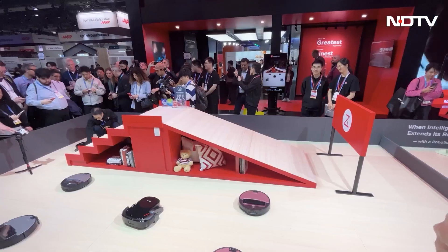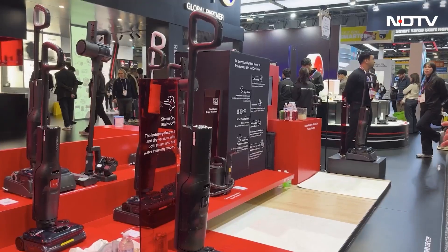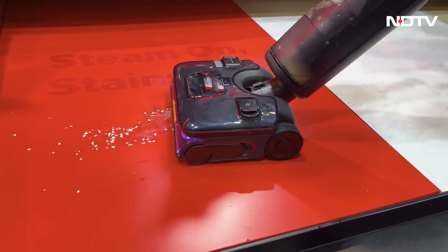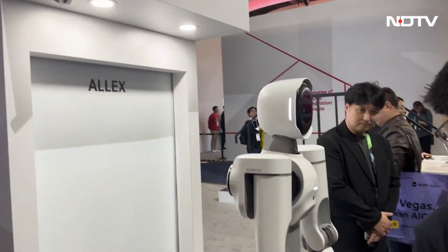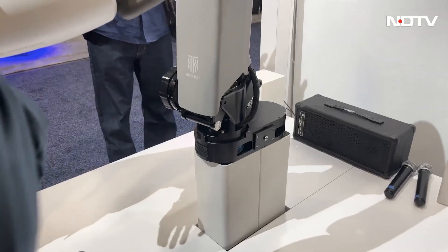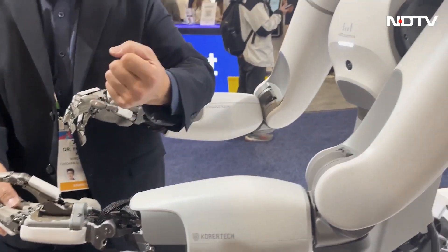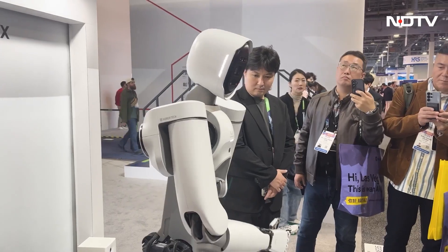Roborock featured a robot legs demo using the Saros rover, independently deploying wheel legs to climb full-size stairs while vacuuming. Alex Robots demonstrated compact service robots with modular arms designed for hotels and restaurants, capable of tasks such as table bussing, drink delivery, and surface sanitization using UVC and HEPA filtration.